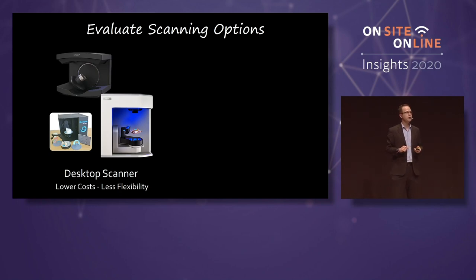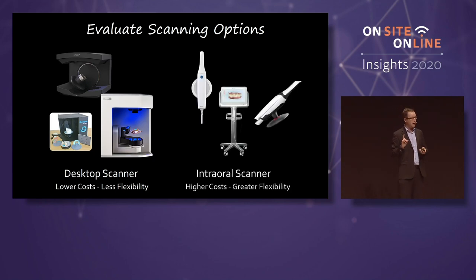Starting smart: first, evaluate your scanning options. Do you want a desktop scanner, which is lower cost but less flexibility, or an intraoral scanner, which is higher cost but greater flexibility? I don't own a desktop scanner. I personally feel in my clinical office an intraoral scanner can do everything a desktop scanner can do. I've scanned a lot of models and scan bodies, full arch cases, stone casts and models with an intraoral scanner.